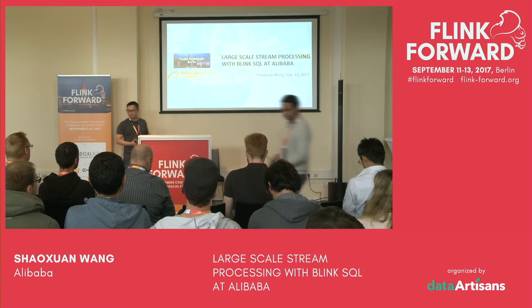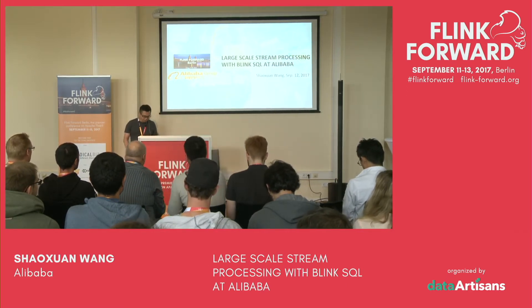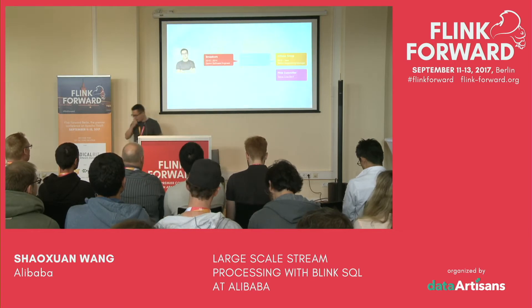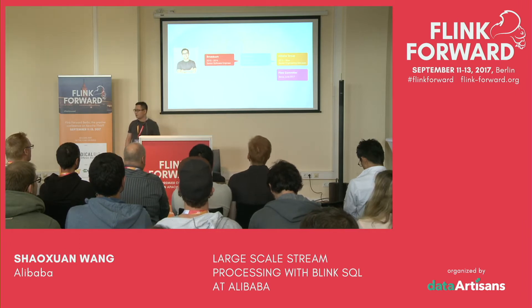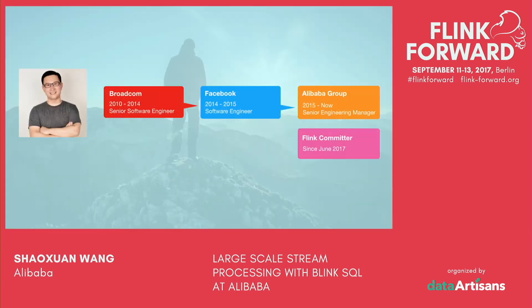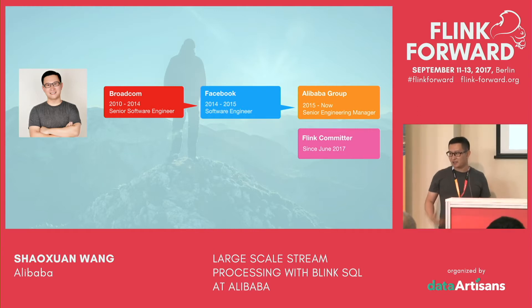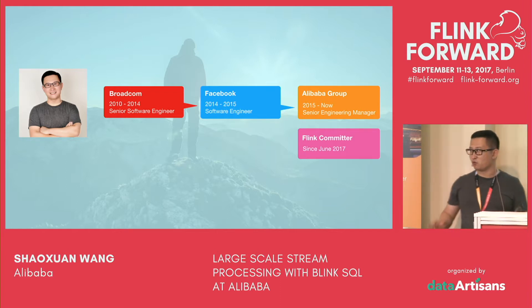Today I would like to talk about large scale streaming processing using Blink SQL at Alibaba. A little about me: I work for BioComm and Facebook. Two years ago, I joined Alibaba, and now I'm leading a team primarily working on Blink SQL for streaming. The Blink team works very closely and actively with Apache Flink, and we have five committers, three of them working on the SQL part.